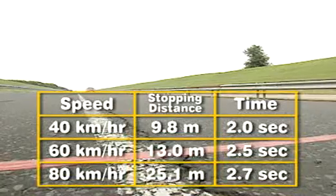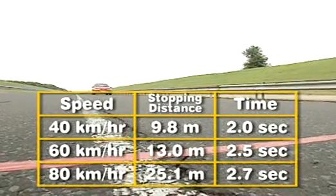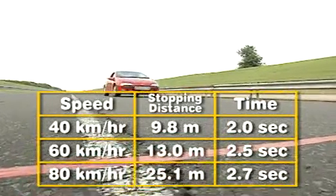At 80 kilometres per hour, the car travels 25.1 metres and comes to a stop in 2.7 seconds.